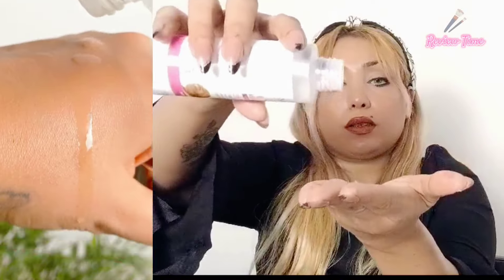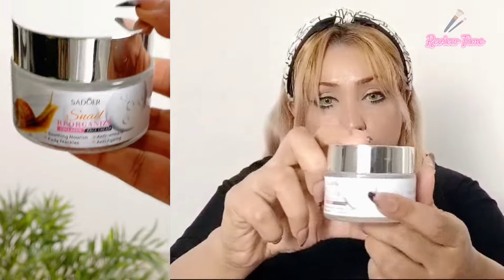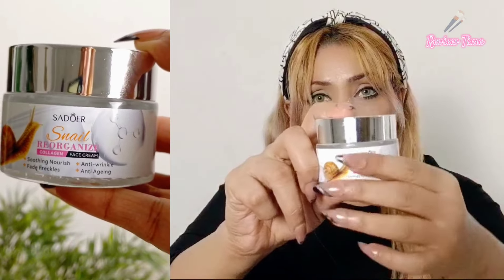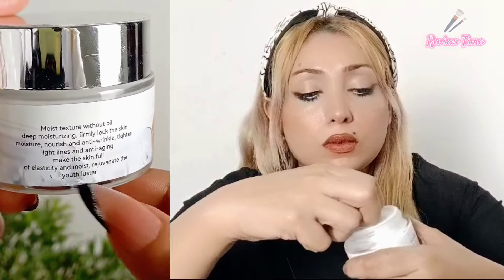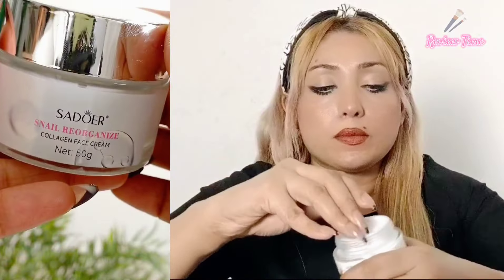I have the face cream, and its effects include soothing, anti-wrinkle, fade out, and anti-aging. It is very moisturizing and firmly locks in skin moisture. It fights wrinkles, tightens the skin, and improves dull skin and fine lines.